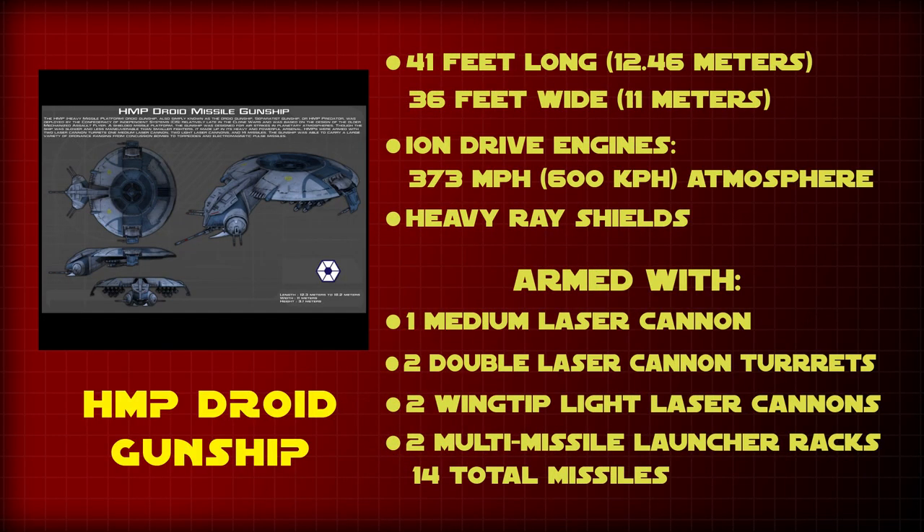The gunship was 41 feet long, 36 feet wide, and 10 feet high. It possessed ion drive engine units that allowed the droid to reach speeds of 373 miles per hour in atmosphere.